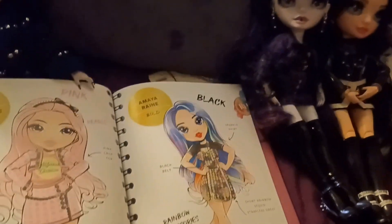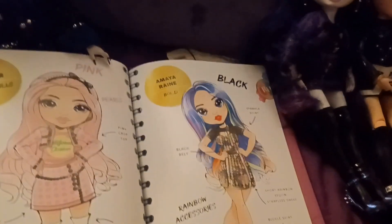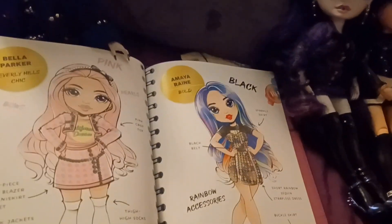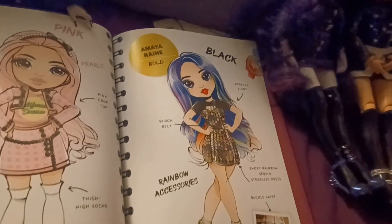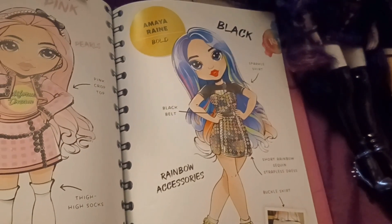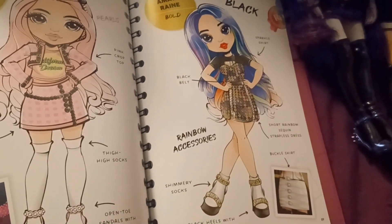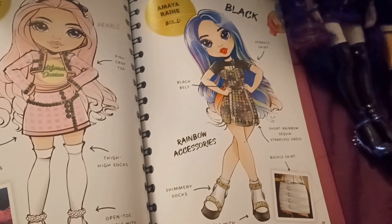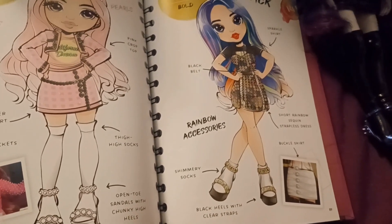Jeez, why do people think she wears black? She does not look good in black — she isn't us or Ainsley. She also has a thing with rainbow accessories, so she has a sparkle shirt, a black belt, a short rainbow sequin strapless dress, shimmery socks, black heels with clear straps, and a buckle skirt. Her style is described as bold.